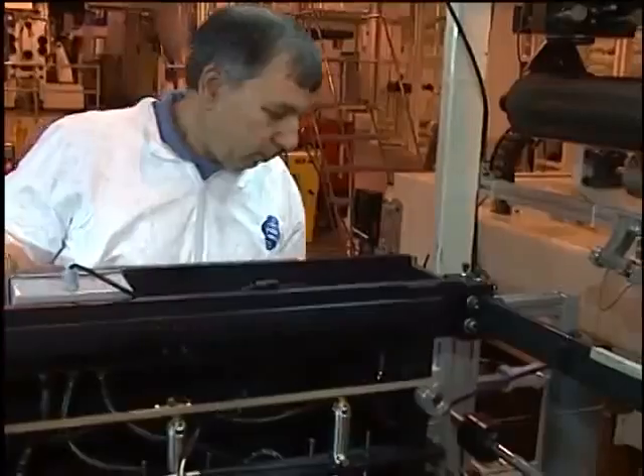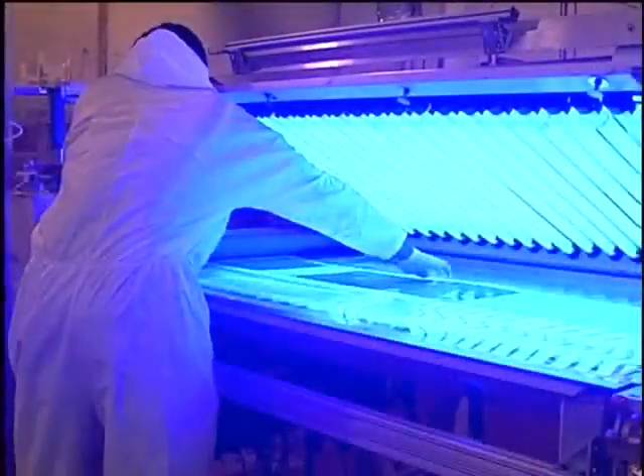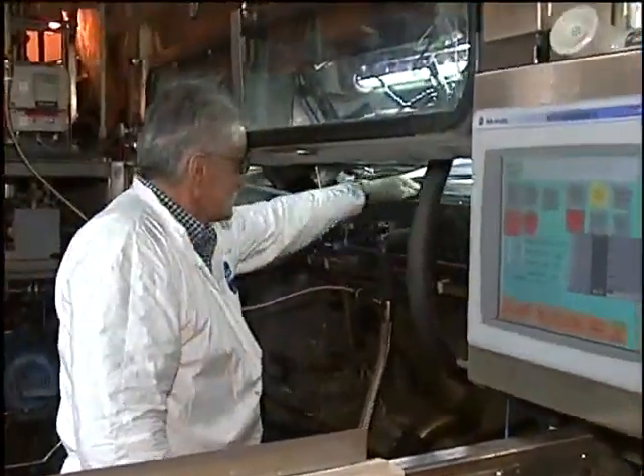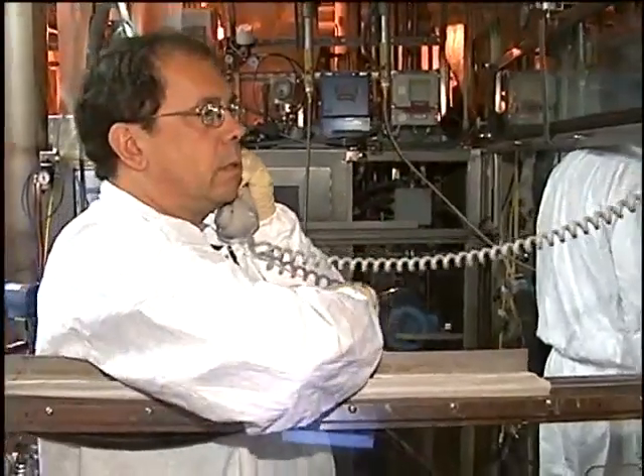There are a lot of technologies in the world that don't make that leap — don't cross that chasm of going from a good technology and an interesting technology to something that can be manufactured, can be produced, and can be put into a product that people can use and want to buy.